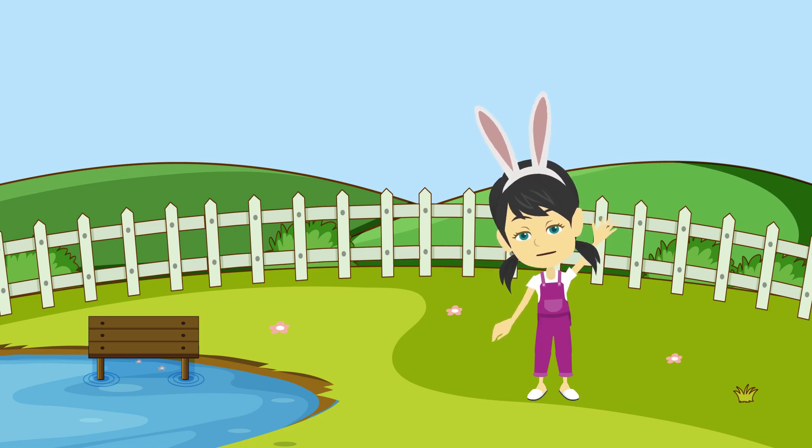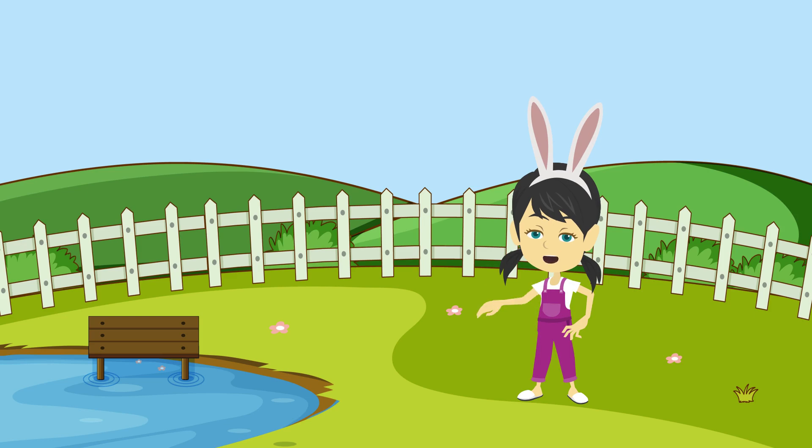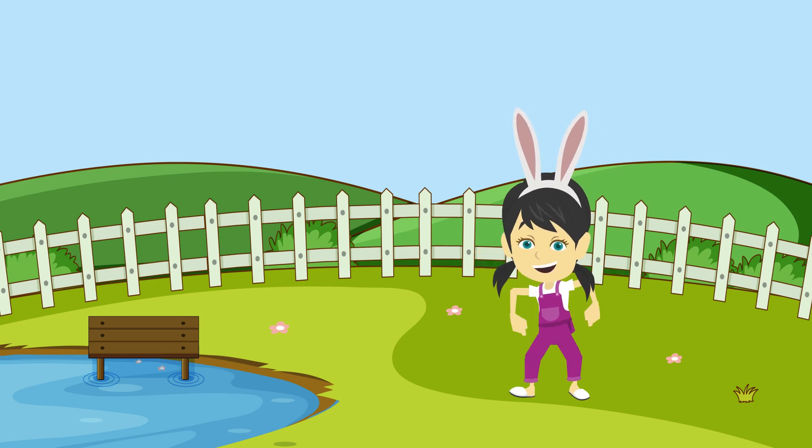Hello, kids. I am Tina. Today we are going to learn animal names with sounds. Let's learn together.